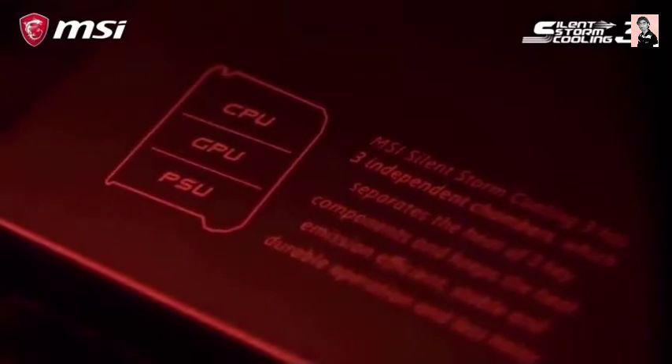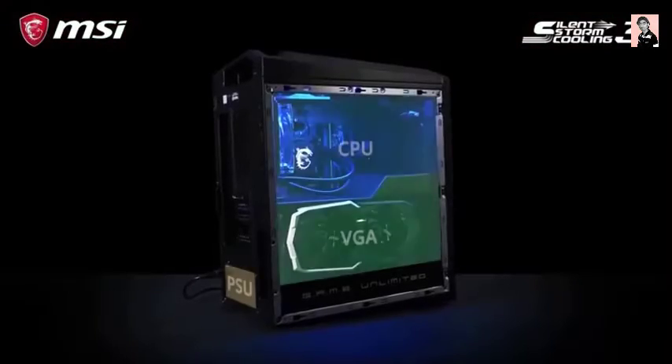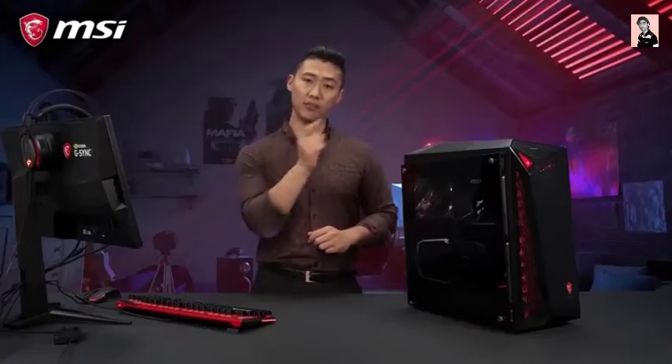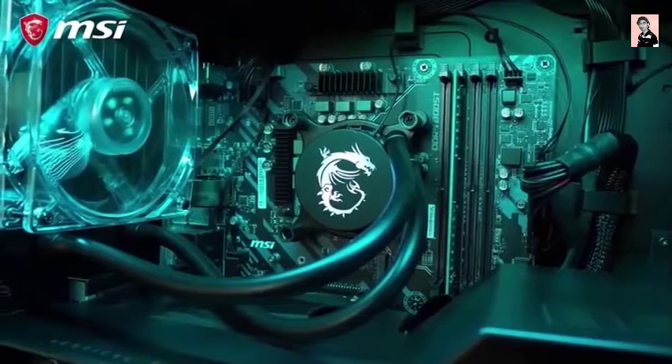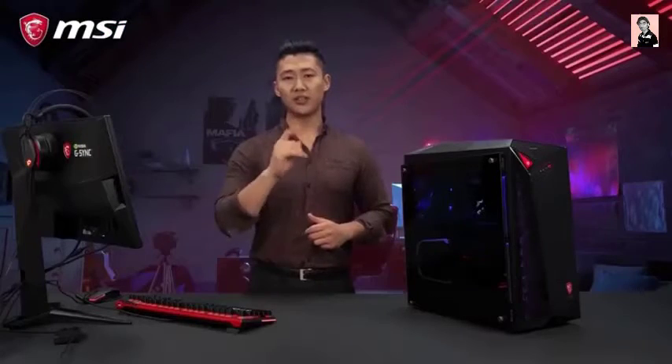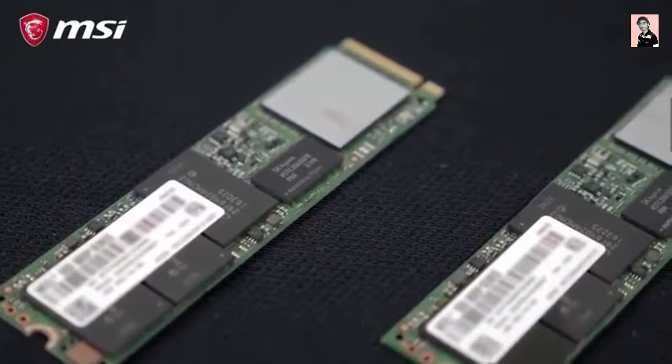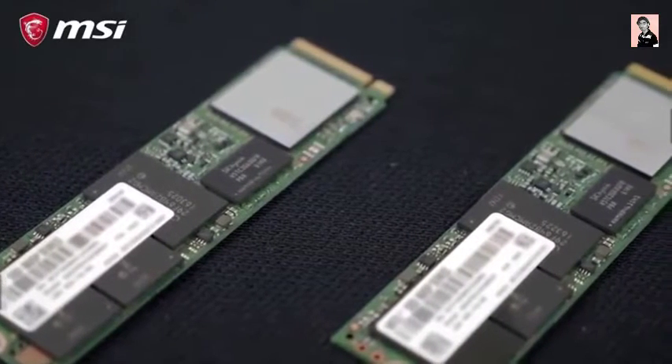The Infinite 9 utilizes SilentStorm Cooling 3 Pro, which has separated cooling chambers to maximize cooling capacity. Going even beyond, it uses silent and powerful liquid cooling for the CPU. To guarantee the fastest storage speed, the Infinite 9 also has space for two M.2 SSD slots.